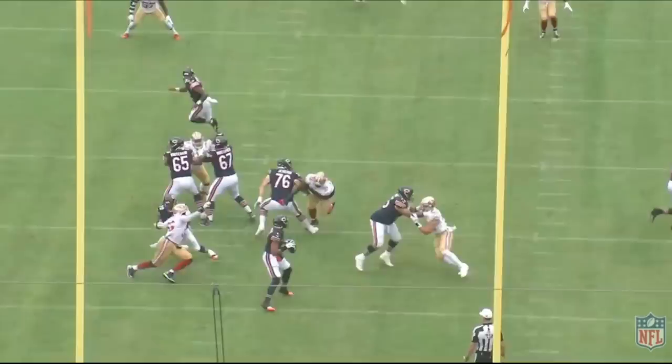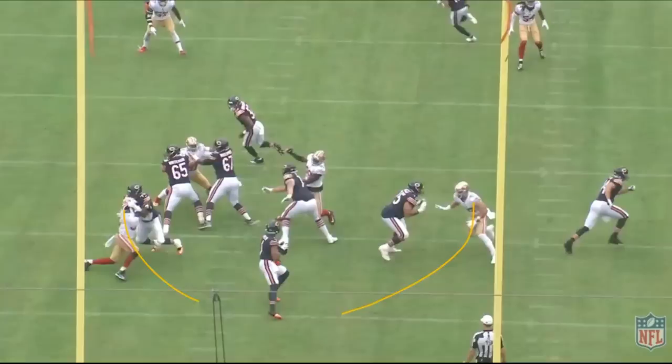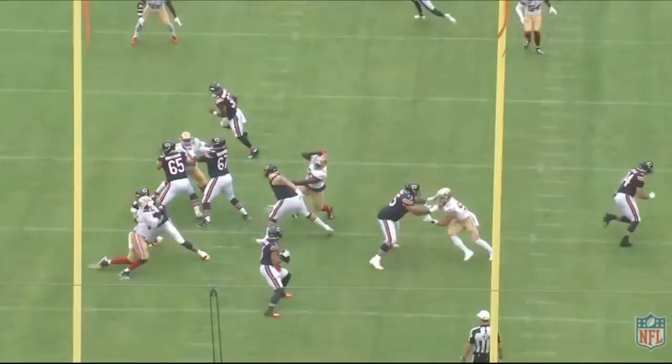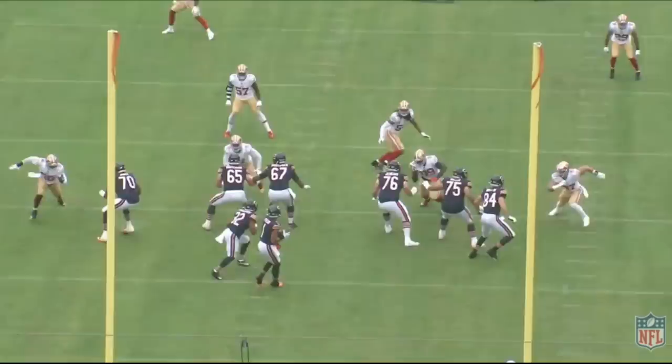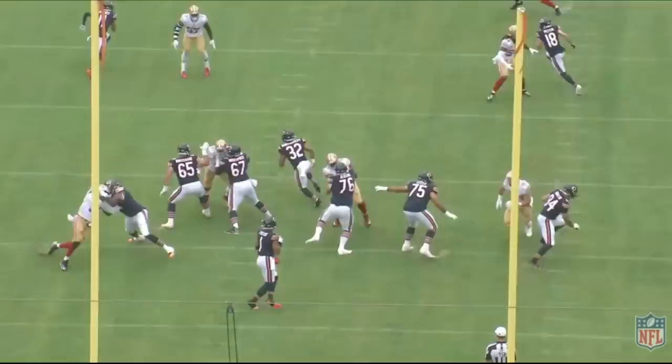The importance of Javon Kinlaw coming through the middle is that when you get inside pressure, the quarterback can't step up and climb the pocket. Because Jenkins allows inside pressure, there's nowhere for Fields to go. At the same time, Larry Borum going up against Nick Bosa is probably the toughest one-on-one matchup possible. Bosa gets a chip by the tight end but still gets to the inside of Borum and just drives him back.